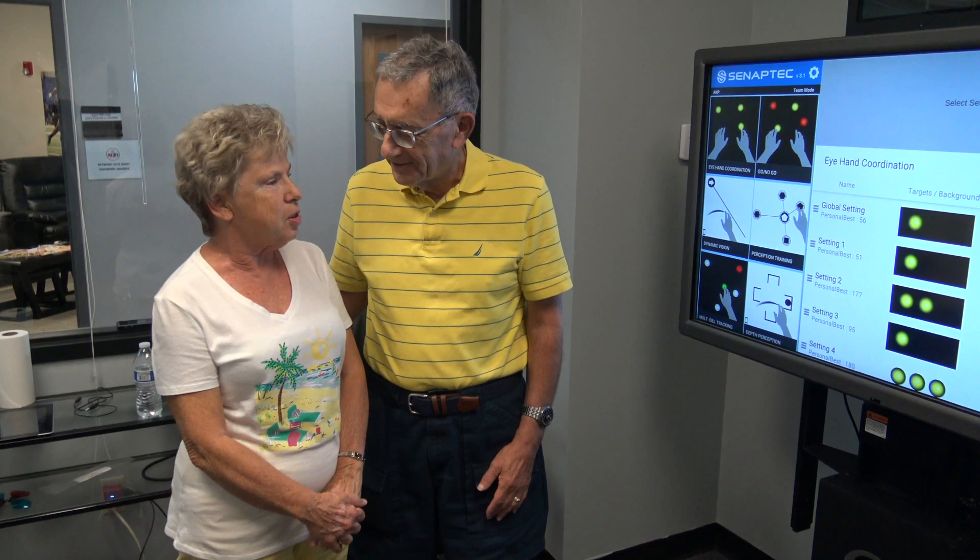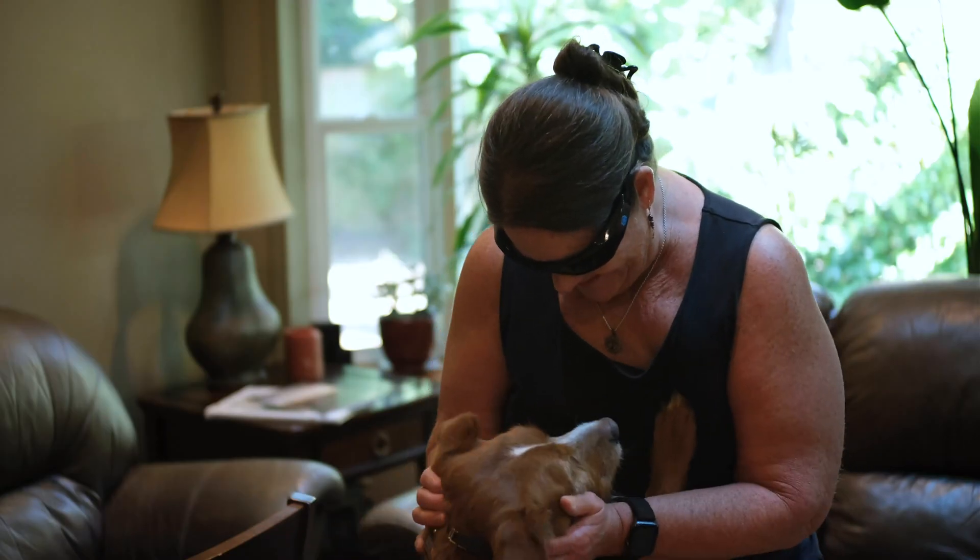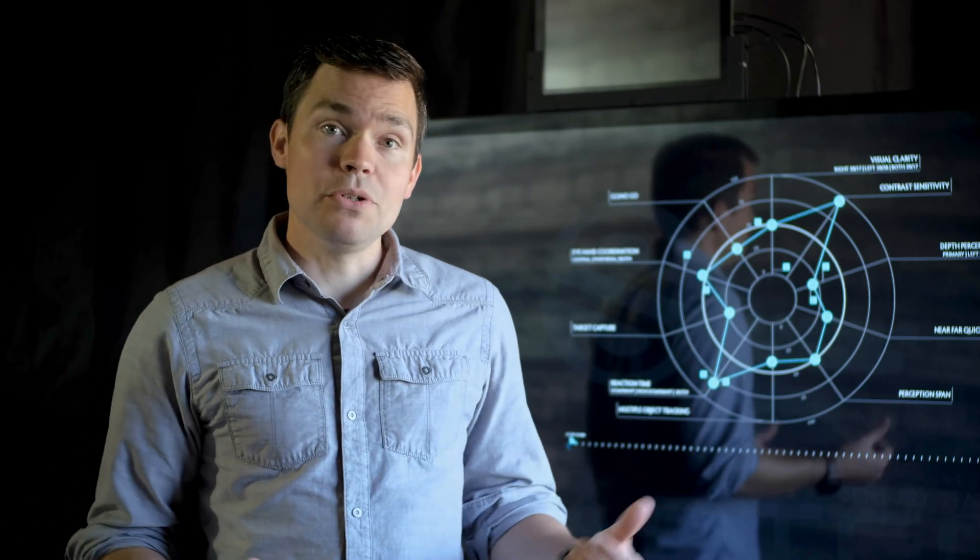I hope this video has been useful to help you understand a little bit more how Synaptic can come alongside you and your clients to help improve their sensory performance. To learn more about Synaptic and the tools we provide, please do reach out. We can schedule an online demo, give you brochures and other information to help you make an informed decision.